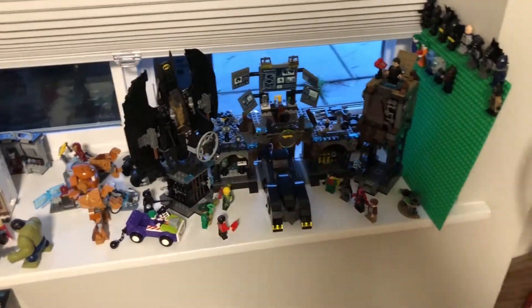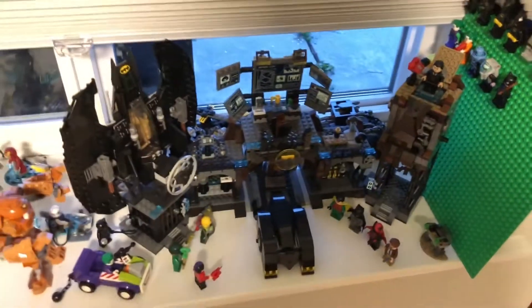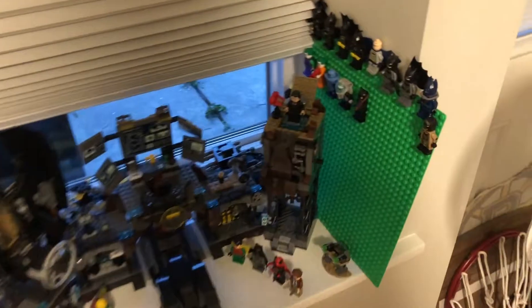First off, here is the Batcave in our Batman section, which soon is going to be going on shelves because I'm getting more Batman sets. Then I'll be able to show off the ones in the back that I can't at the moment. I have my collection of Batman characters already in this battle section up there.